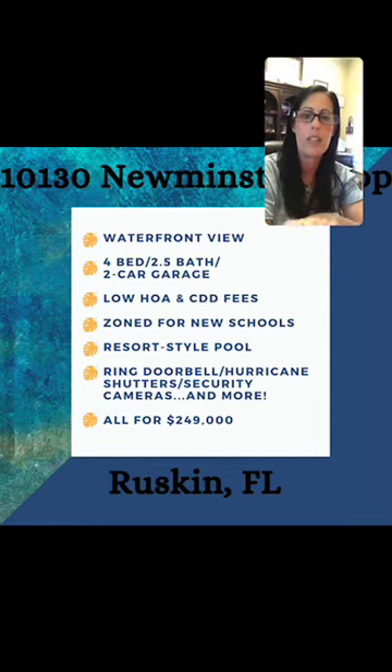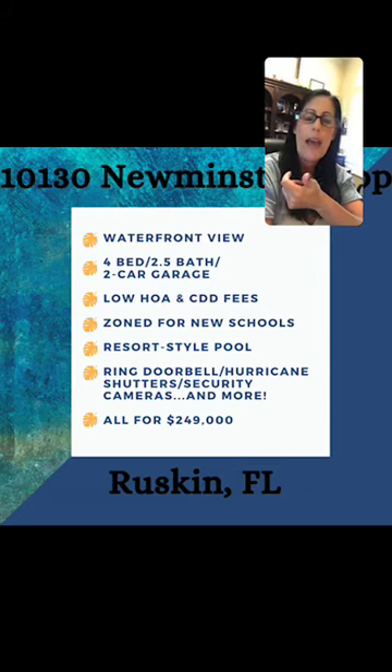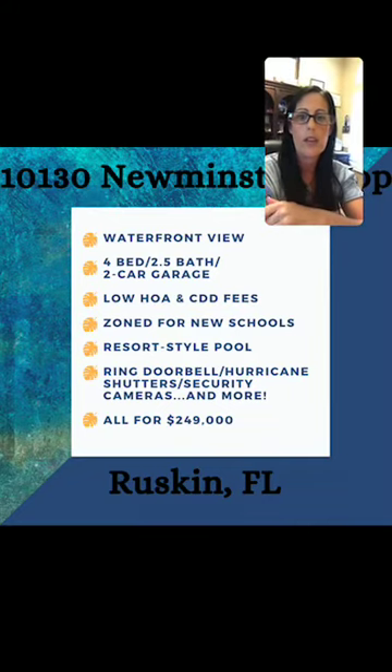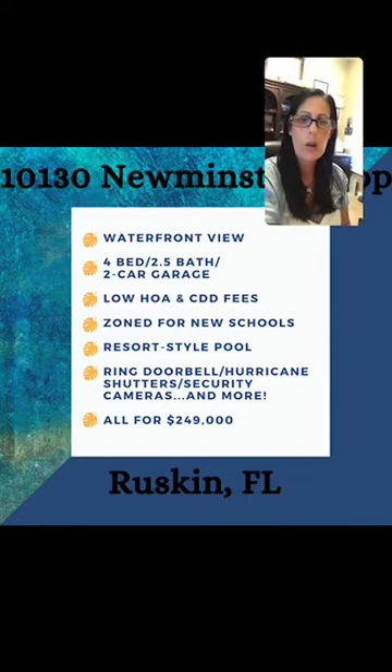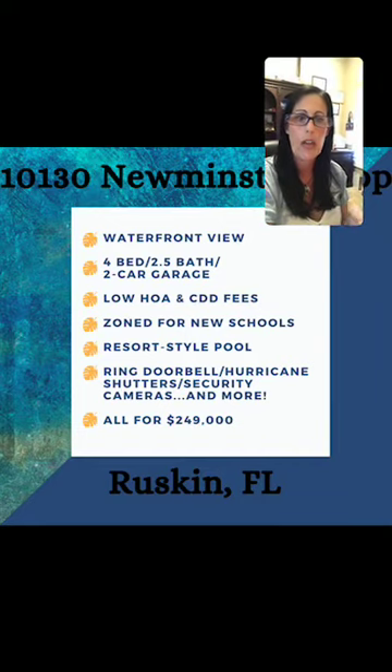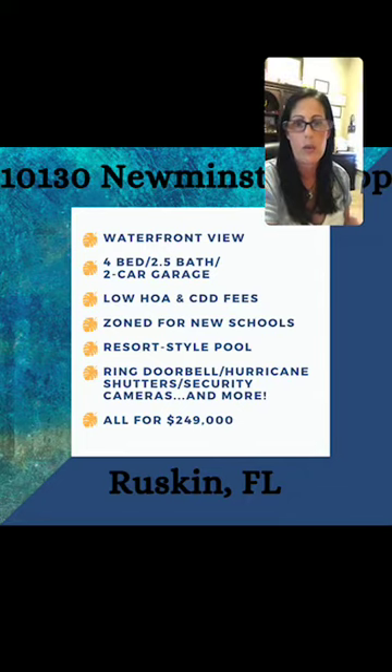Before I flip from this slide, it's zoned for new schools. There's a new elementary school being built literally right on the grounds there, and there's a brand new high school called Sumner High School just a few miles away. Both of those schools will be opened in August of 2020 for the 2020-2021 school year. This home also comes with the Ring doorbell, hurricane shutters, and security cameras. The hurricane shutters are the removable kind — they're stored in the garage right now. The security cameras are there for the ADT service, so if you wanted the service, all you'd have to do is just start up the service — no more installation needed. And the Ring doorbell is totally free; you can just download the app.